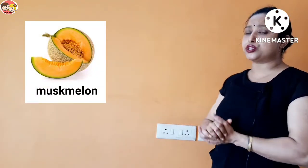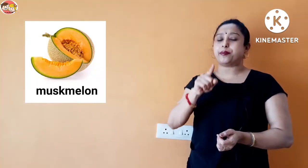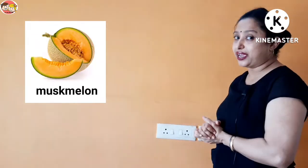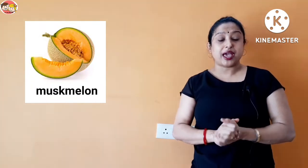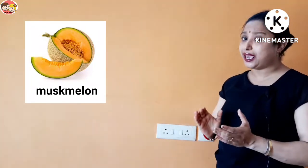Next is musk melon. Musk melon is also big in size and round in shape. It has hard skin like watermelon and contains many seeds, so musk melon is also a many seeds fruit. Melons are a good source of vitamins A and C.